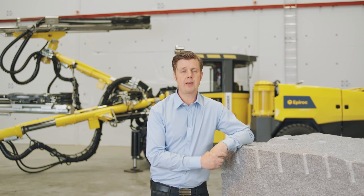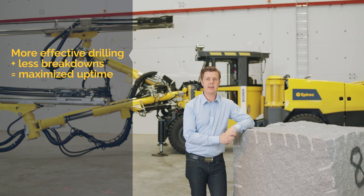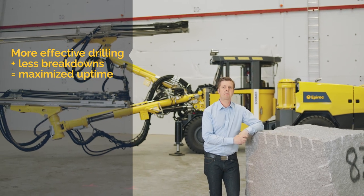All these amazing features are what make the Boomer S2 the most productive drill rig in this segment. It will have more effective drilling, fewer breakdowns, and in the end, a maximized uptime.